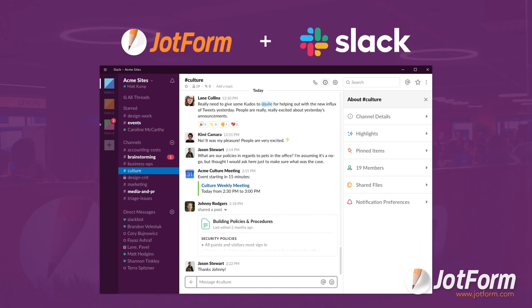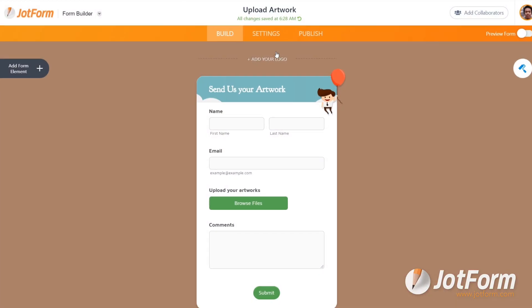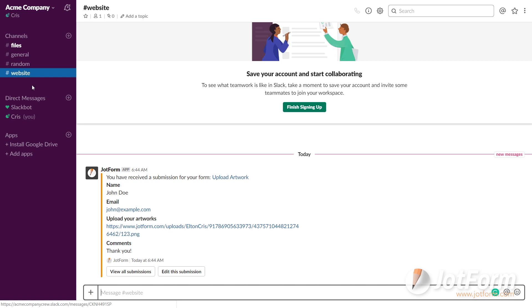To kick it off, we launched an integration with top collaboration tool Slack. The integration helps teams work easier by sending form responses directly to Slack so they can get notified instantly.